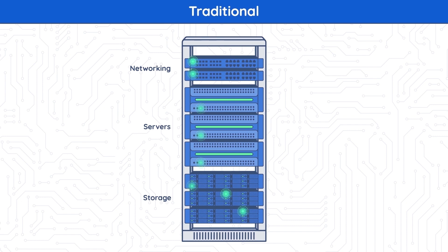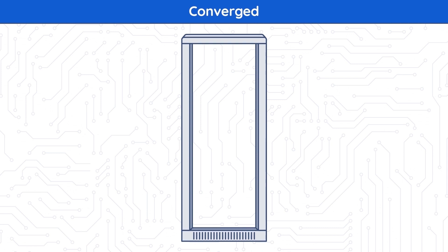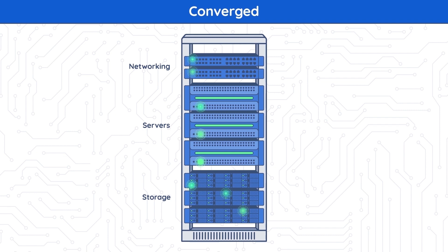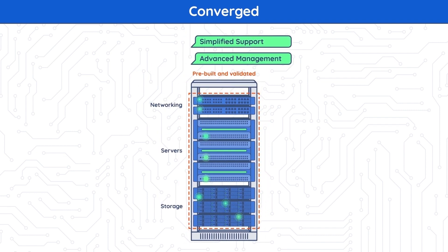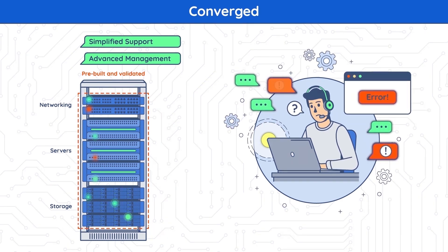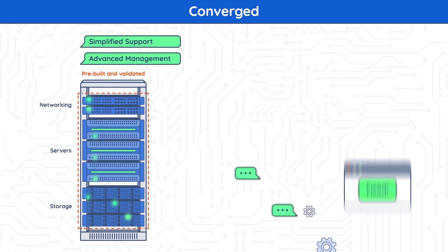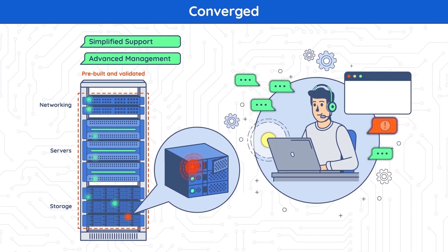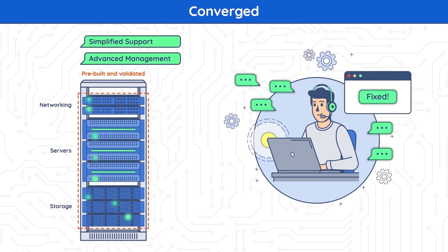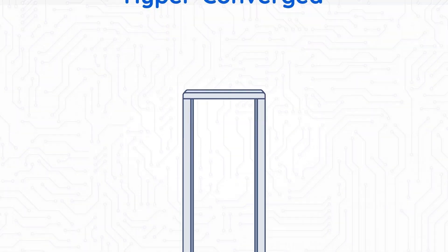Scenario 2: Converged. After the design was validated by the vendor or a couple of vendors, converged systems really made life easier. There was no need for any guesswork — compatibility was granted by the solution vendor. The majority of vendors offered pre-built solutions before shipping them to customers. Converged systems also came with branded advanced management tools to simplify operations and automate procedures, making the rollout of new applications much faster, though managing multiple solutions became more complex.